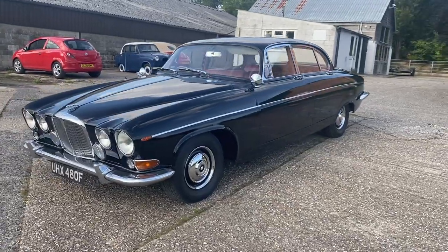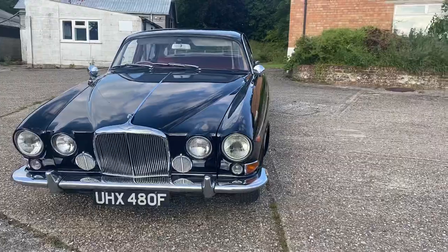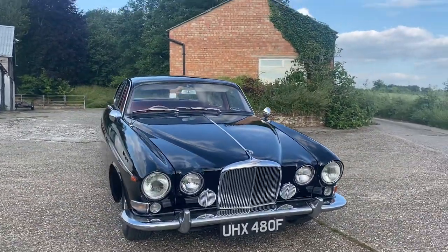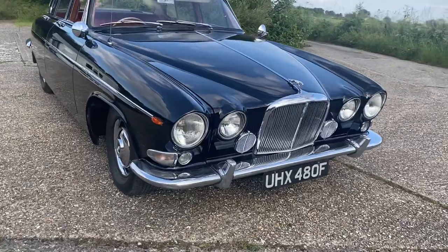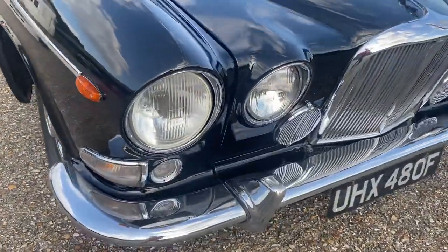It does have an electric cooling fan and better gearing in the back axle for long distance driving with a better ratio. The bodywork is immaculate — it's Mason Black with red leather interior. The bodywork is stunning, it's rock solid underneath, it's all fully undersealed and the chromework is in very nice condition, albeit not as new of course.